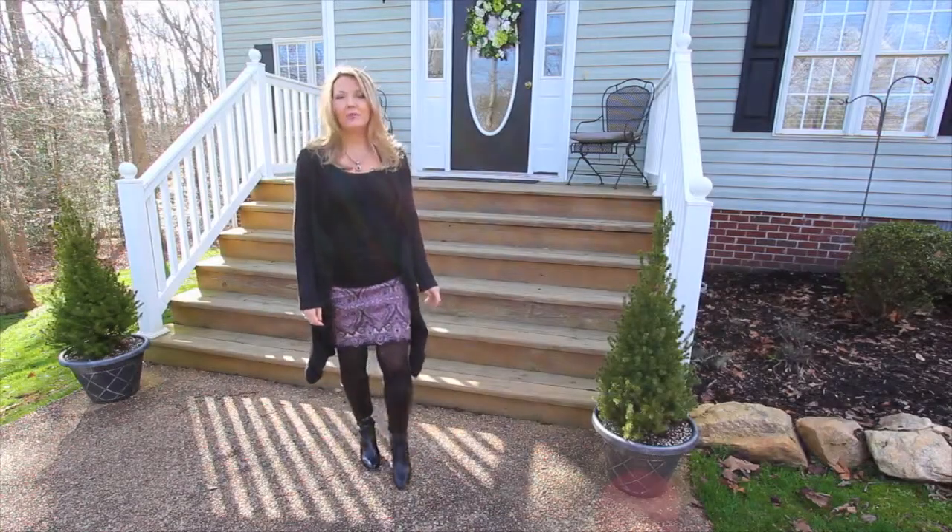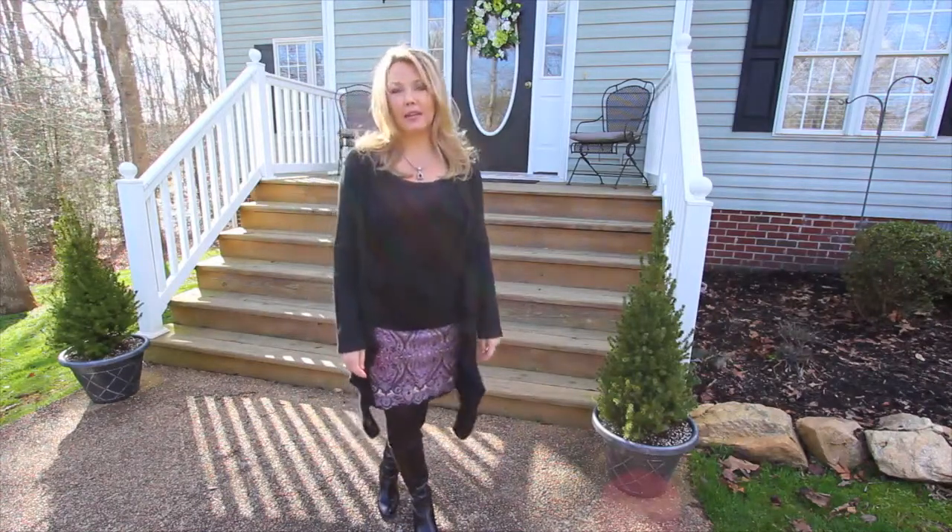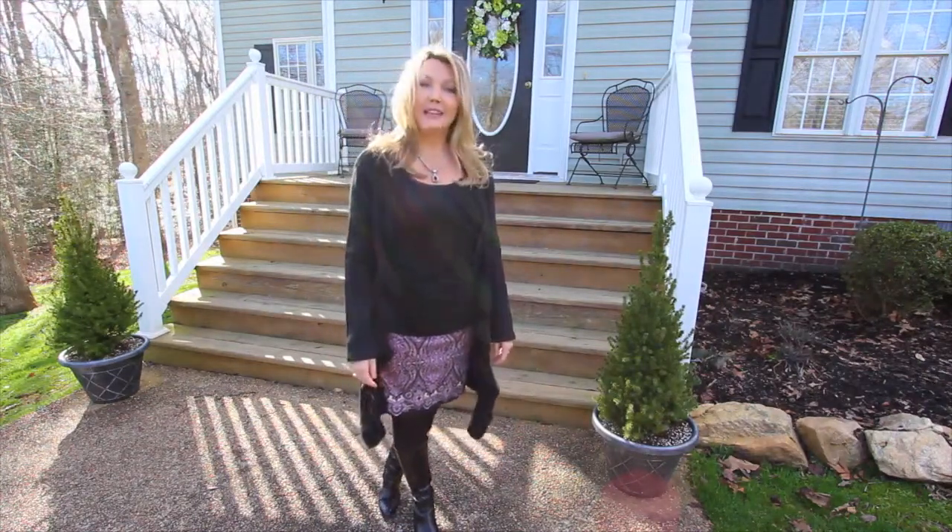Hi, I'm Susan Steins. Welcome to 3550 Sherwood Bluff Way, located along the historic scenic byway Huguenot Trail. Come inside and let me show you around.